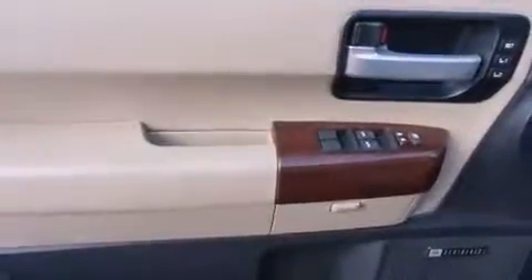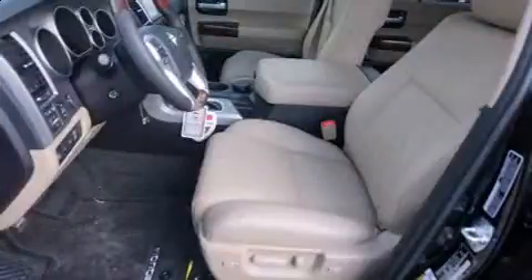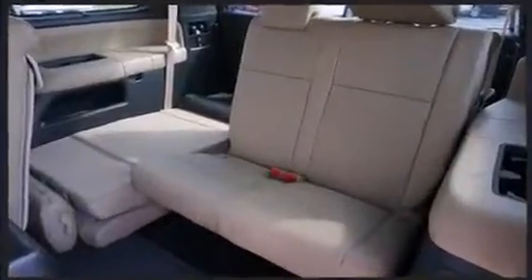Rear passengers enjoy the seat heating functionality, keeping them warm during the winter months. Enjoy your favorite music via the stereo system, which includes a CD player with MP3 capability and 14 speakers, yielding maximum audio versatility.